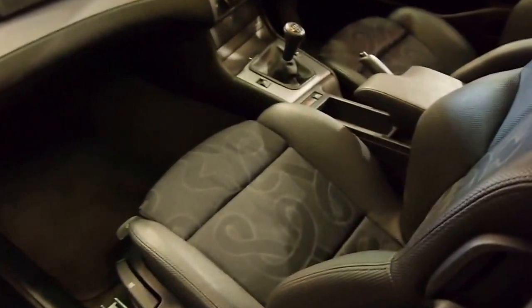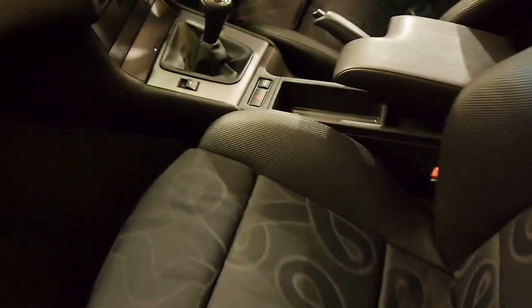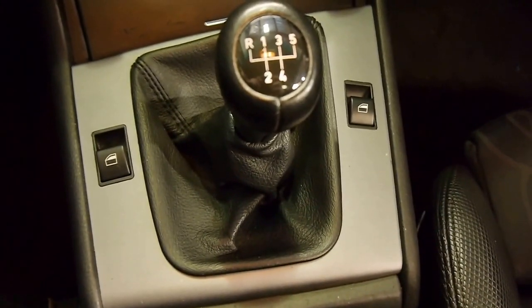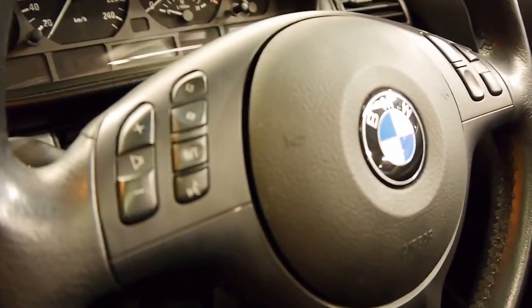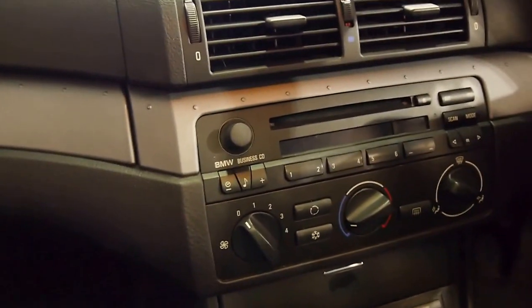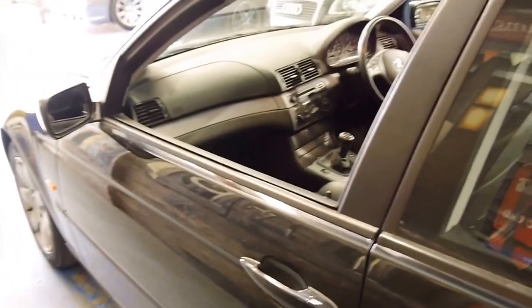Inside you've got really nicely bolstered sports seats, a wonderful short-throw 5-speed gearbox, BMW business CD, multimedia steering wheel, airbags all round, and a sunroof. And you've still got space for 5 passengers. The doors have that beautiful BMW thunk that we all love.